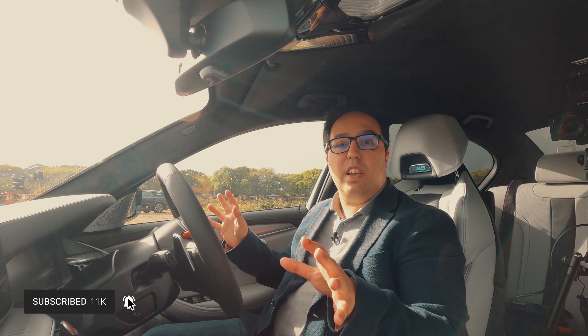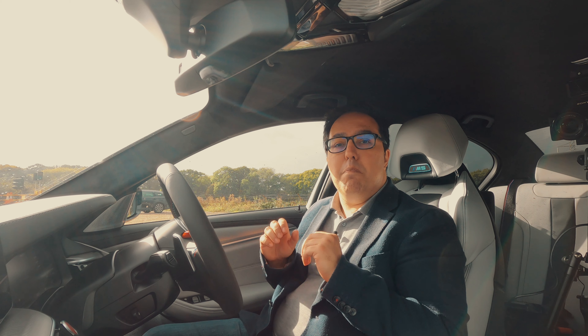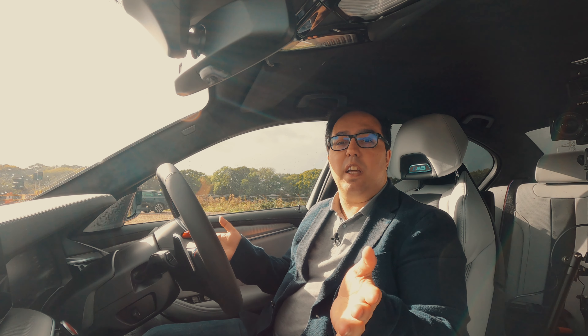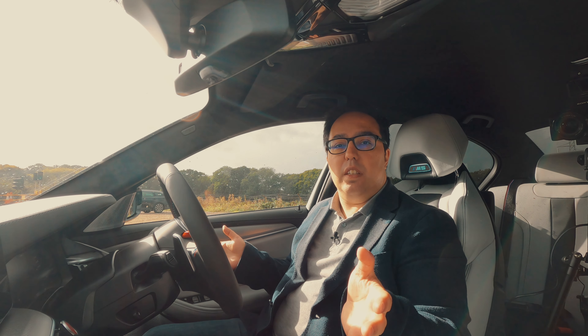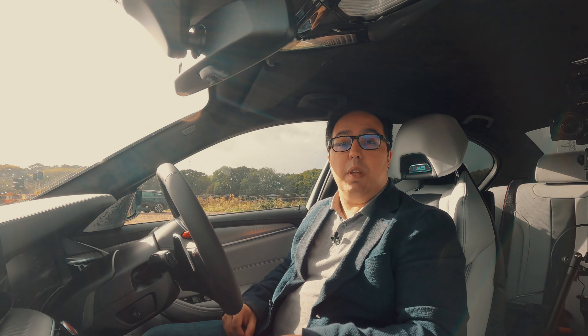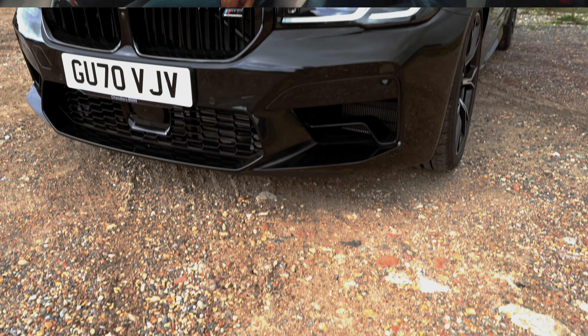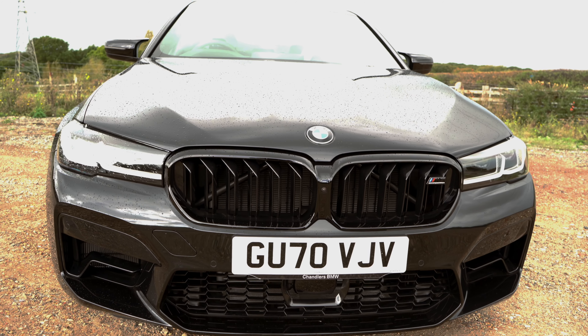This is a brand new car — it had 20 miles on the clock when I took it out. A massive, enormous thank you to BMW Chandler's Eastbourne for letting me take this car out, have a drive, and show you how it all works. This is the sixth generation new BMW M5 Competition LCI 2021.